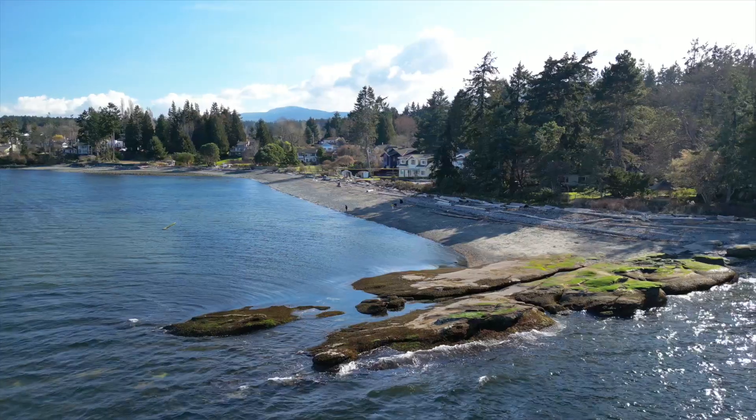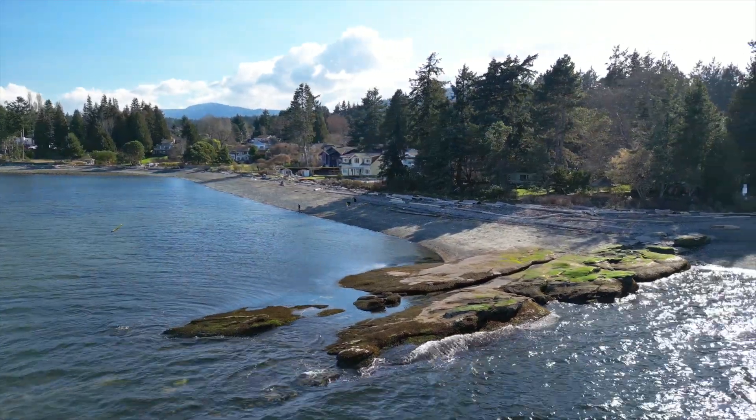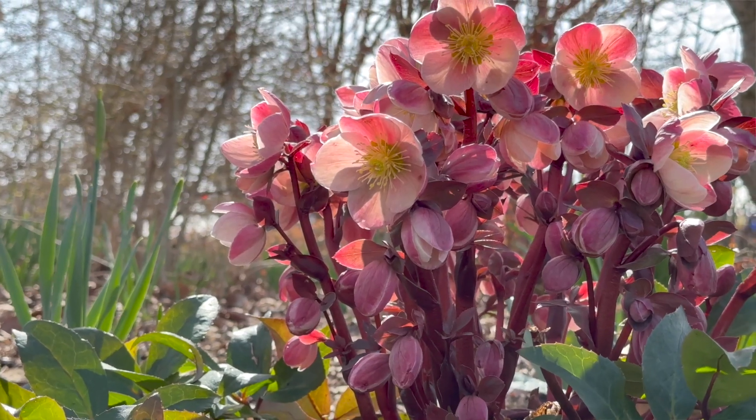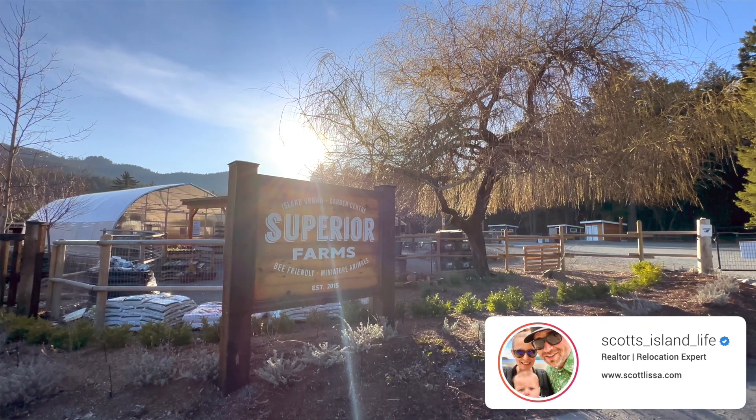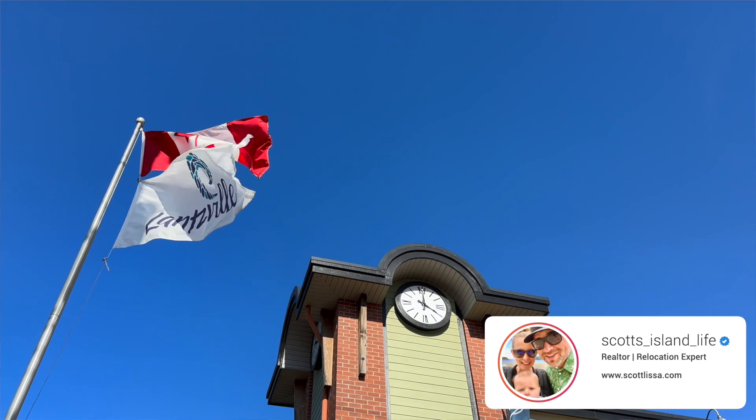Do you want to know one of the absolute best ways to spend a spring afternoon with your family here on Vancouver Island? Get outside, fresh air, smell the flowers, and pet some miniature animals. It all sounds like a pretty epic time. Come with me as we check out Superior Farms in Lanceville here on Vancouver Island.